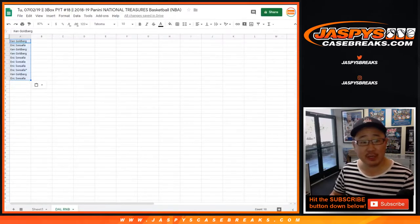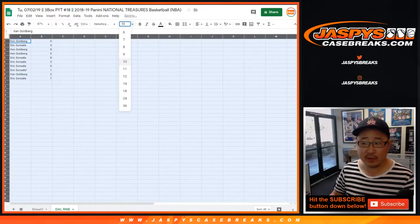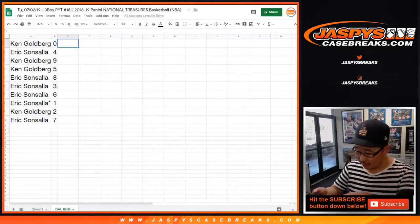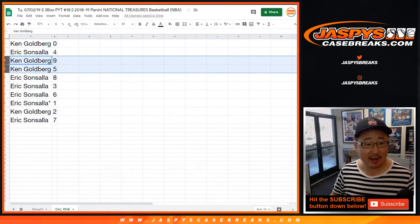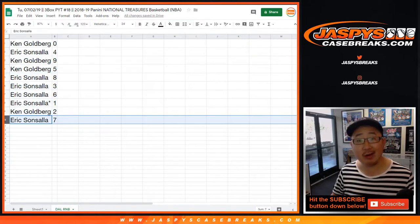Pro tip, Snorlax — we usually post all of our videos almost immediately after they are busted open. So one way to check if something has already been busted is to check our uploaded videos. Ken with zero, Eric with four, Ken with nine and five, Eric with eight, three, six, one, Ken with two, and Eric with seven.